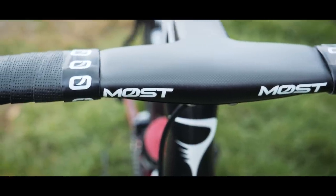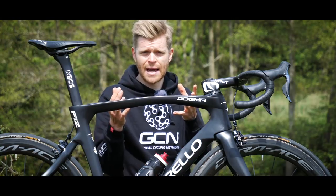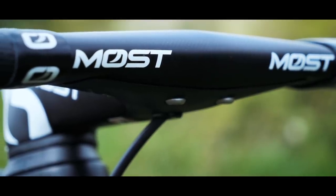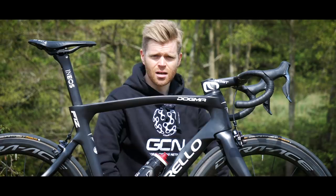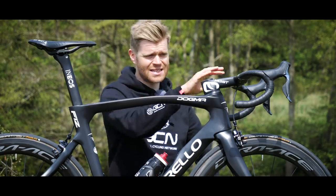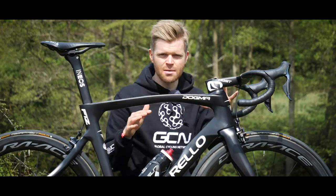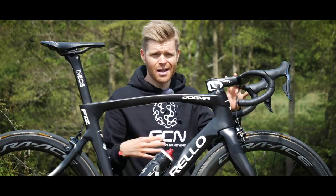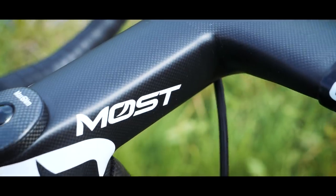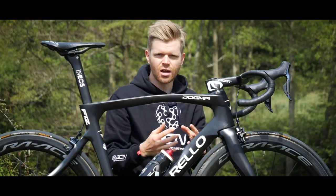This is an area where Pinarello felt that big aero gains could be made because the handlebar of a bike typically represents 20% of the frontal area. This bar is said to represent a 5% aerodynamic improvement over the previous handlebar on the F10, the Talon Aero, and that was said to be 28% more efficient aerodynamically than a standard round bar and stem. The new bar is said to be lighter and stiffer as well, and in terms of routing the cables through it and down through the stem and into the rest of the bike, it wasn't simply a case of just cramming them in. Pinarello worked really hard to optimize the angles and routing of the cables so they're not going through too tight an angle, as this can compromise the shifting or braking performance.